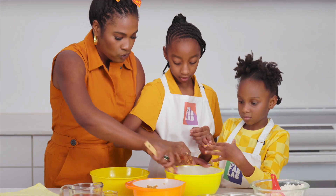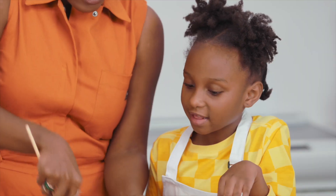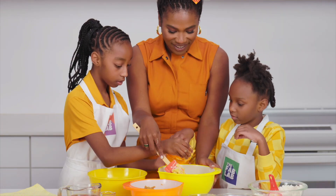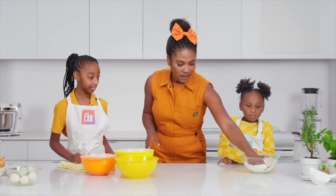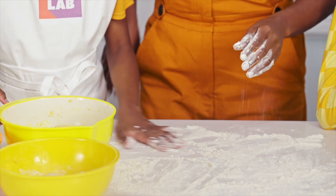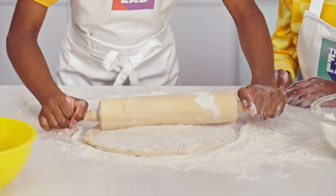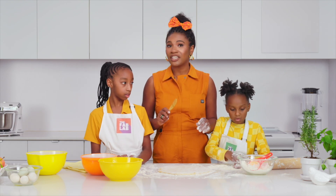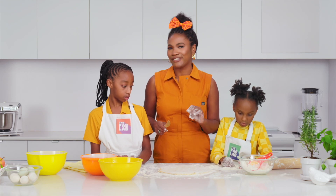Sprinkle some chicken in there. We still need apple and cheese — thank you for remembering. Grab some flour and help me to flour our workspace. Now let's roll out our dough. We're going to freehand cut dog bones and hearts. But if you have cookie cutters, letters of your names, or any shape that you like, your dog is going to like it just the same.